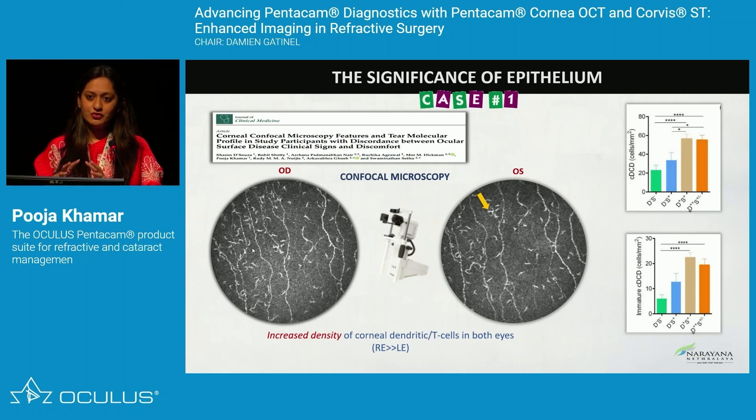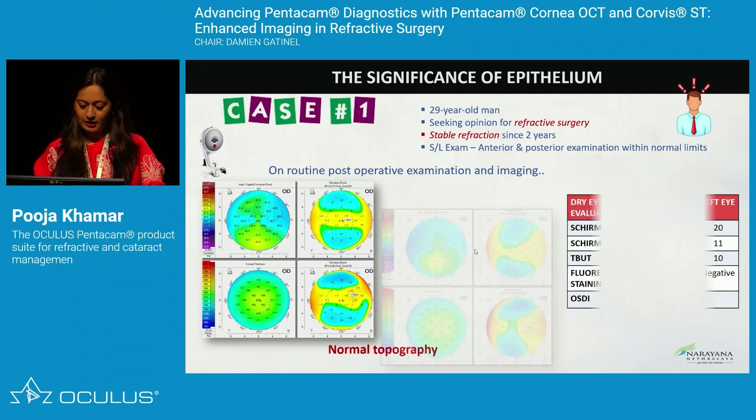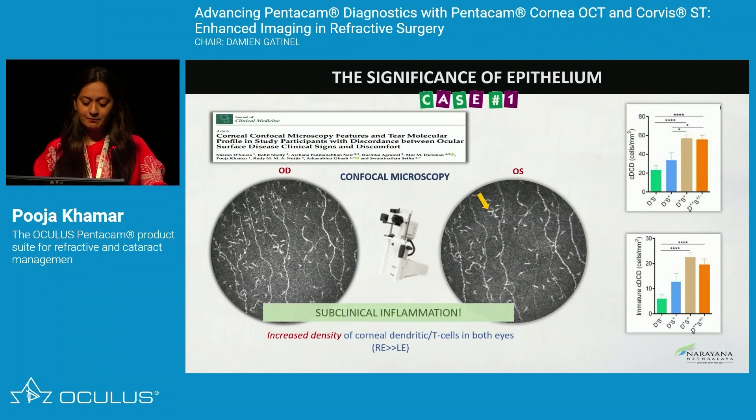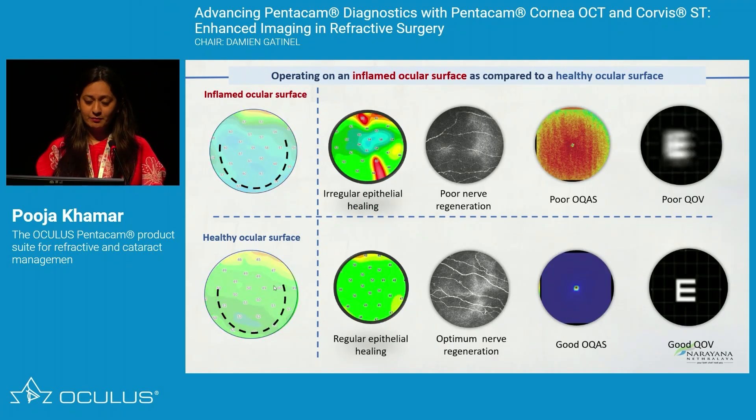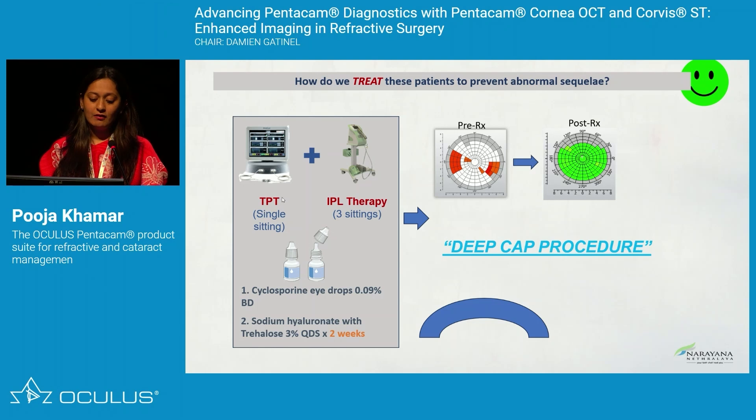The white cells seen on confocal are inflammatory cells. This patient had an irregular epithelium with underlying inflammation in terms of dendritic cells. If I operate a patient with irregular epithelium, epithelial remodeling post-surgery will be erratic, causing poor quality of vision. So pre-operatively, an irregular epithelium tells us when to operate and when not to. Pre-treating with thermal pulsation therapy or IPL therapy can normalize the tear film, improving it from abnormal pre-operatively to healthy.